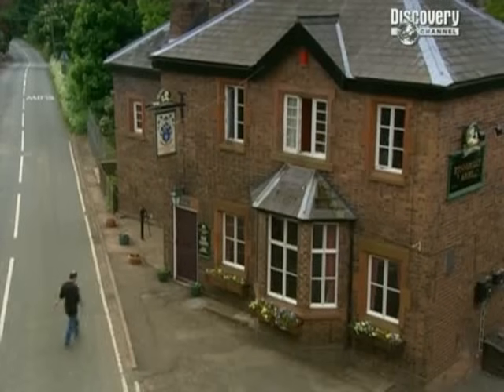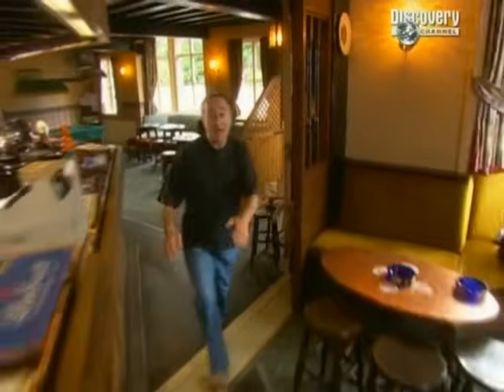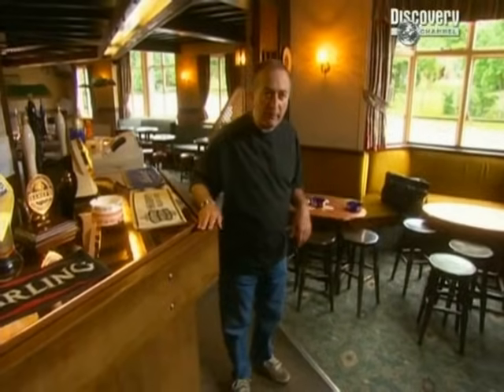It's 8:30 in the morning, I'm in the middle of Shropshire, and I'm looking for a pub. This is the Kinnersley Arms in Layton. A couple of miles down the road is Ironbridge, where most people reckon the Industrial Revolution began. And hidden in the bowels of this pub, right underneath me here, is something that might just have helped kickstart that revolution.